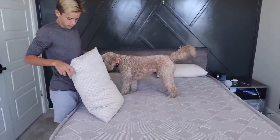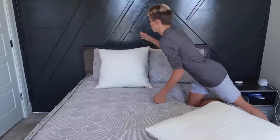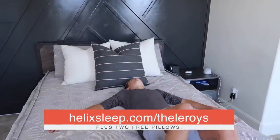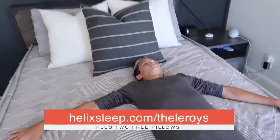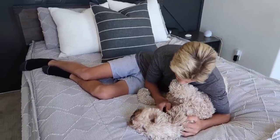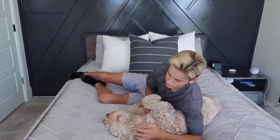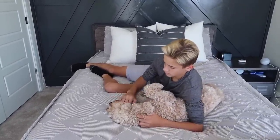Check that out — the information is down below in the description box. Rhett loves this Helix mattress and I know you guys will love it too. So if you're looking for a new bed, click the link down below in our description box or go to helixsleep.com/theLeroys for up to $200 off your Helix sleep mattress plus two free pillows. Helix delivers your mattress right to your front door for free within the US. It comes rolled up in a box and is super easy to set up yourself. Check out the link below and get yourself an awesome mattress.